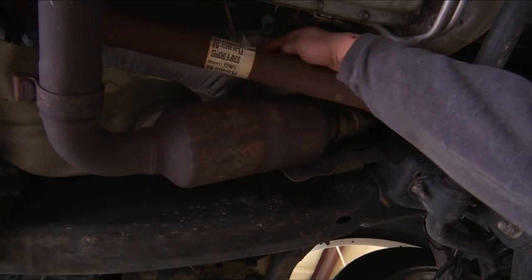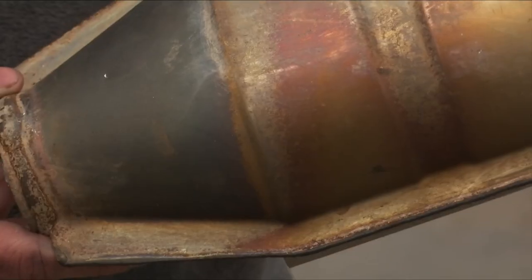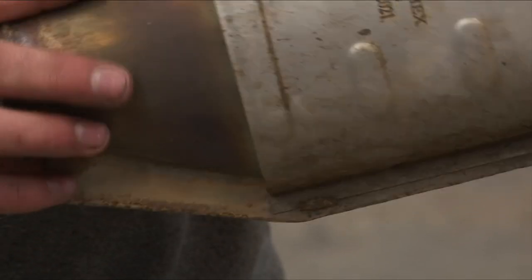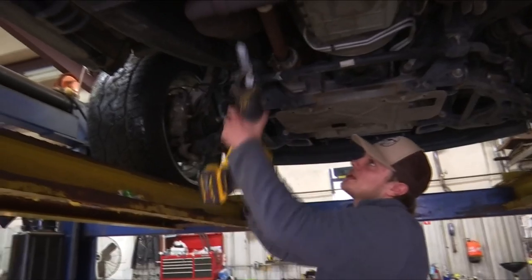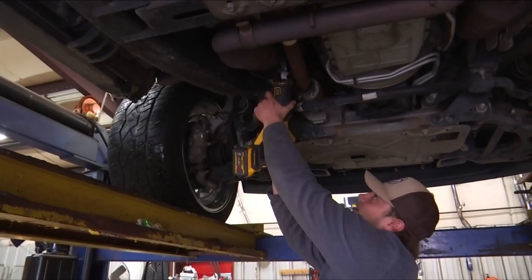People caught stealing a catalytic converter could face up to five years in prison. A law passed last year upped the punishment from a class one misdemeanor to a class six felony. In Christiansburg, Amy Cochran, 10 News, working for you.